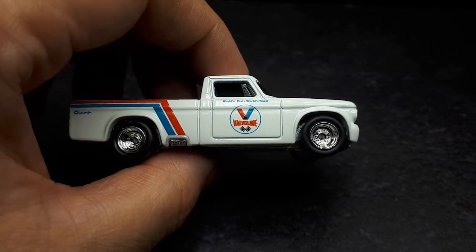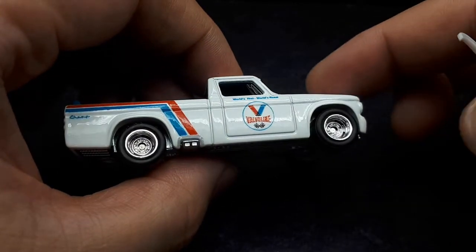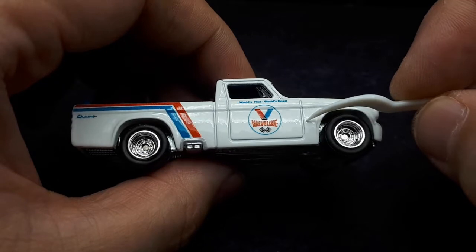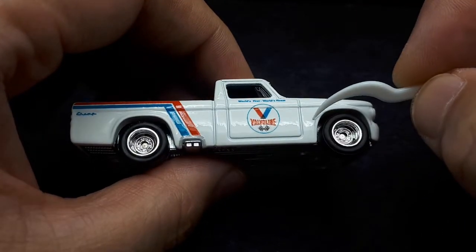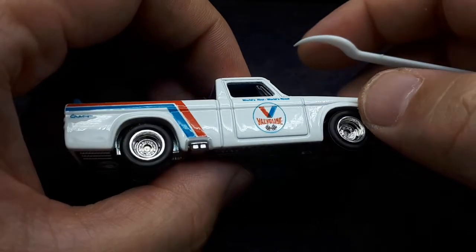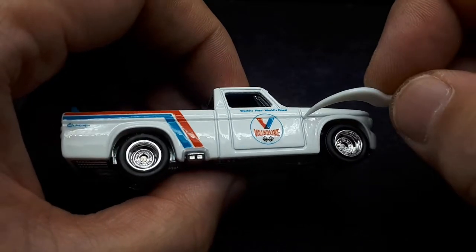I just bought this model because it looked cool — a lot of people do the same. I apologize if that information is incorrect. Looking at the model, there's some orange peel but it's not bad; at least there are no major casting gouges or contaminants, so it seems alright.